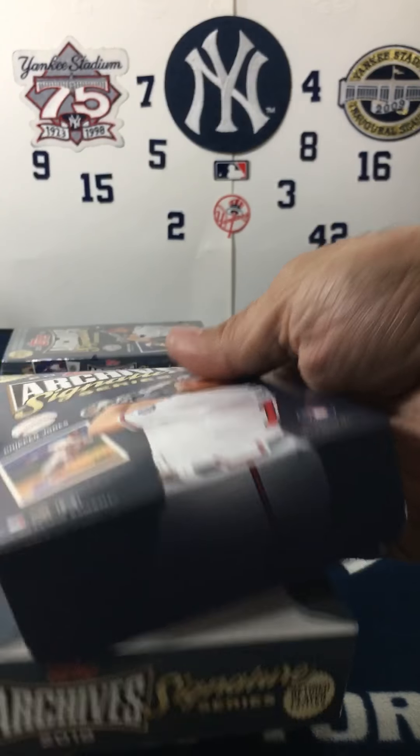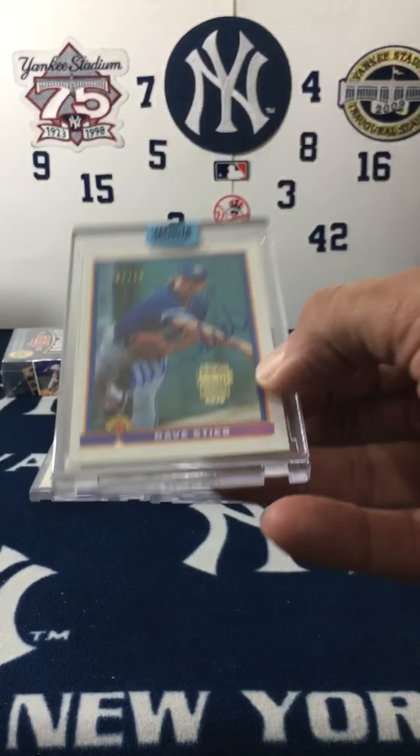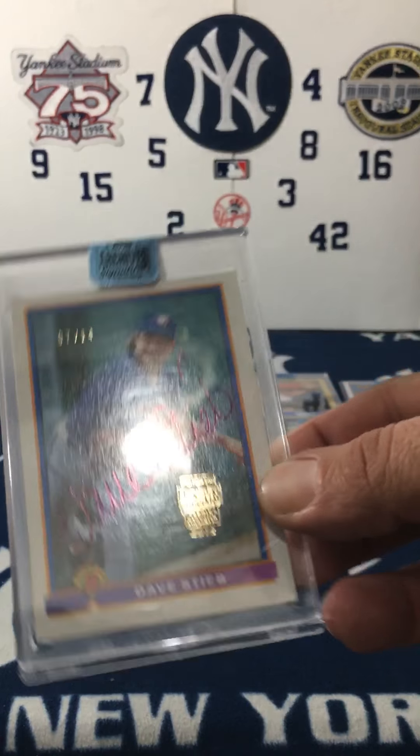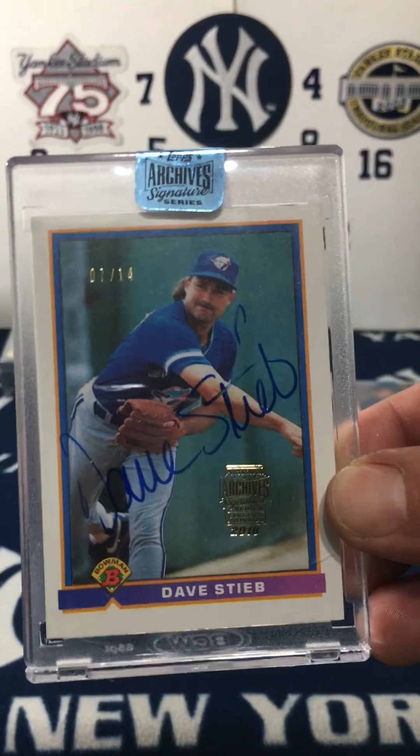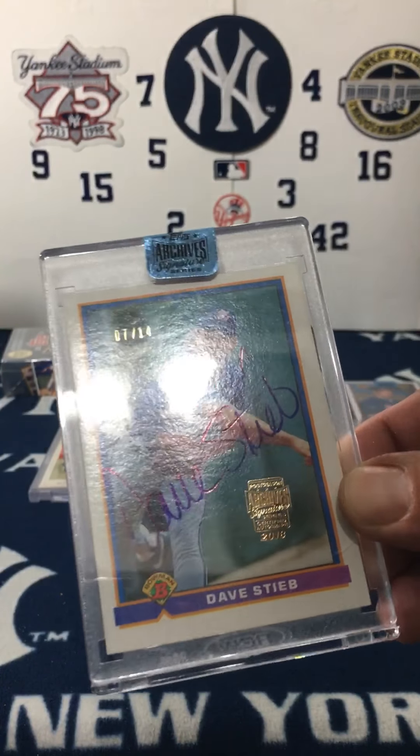Let's see — Dave Stieb. Definitely retired players, 7 out of 14.